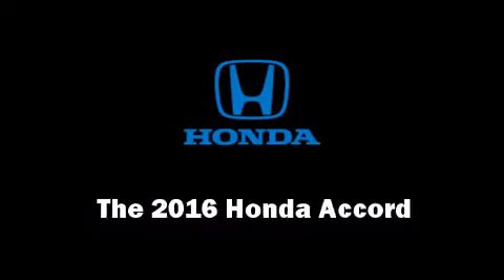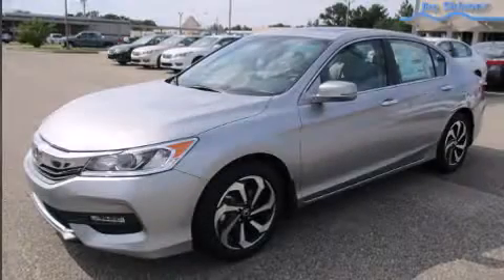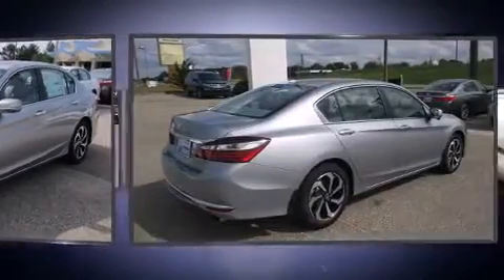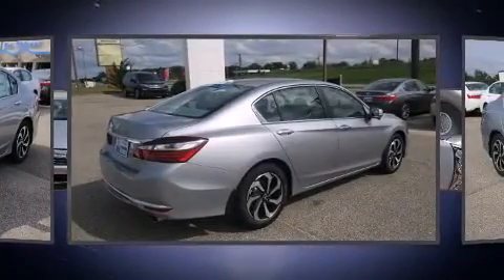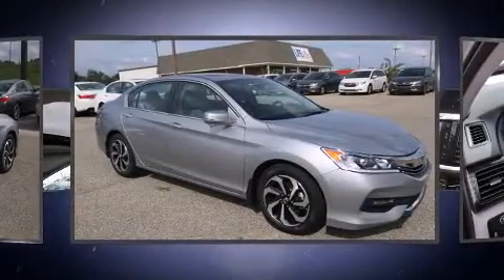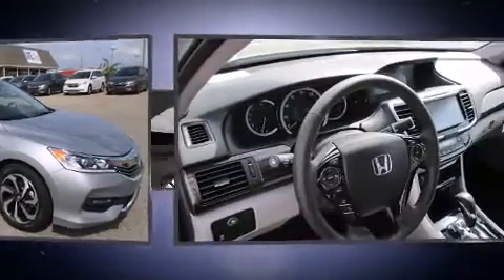The 2016 Honda Accord, this four-door five-passenger sedan, will allow you to take command of the road with confidence. Under the hood you'll find a four-cylinder engine with more than 170 horsepower, providing a spirited yet composed ride and drive.